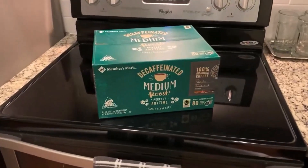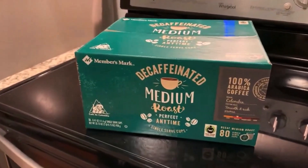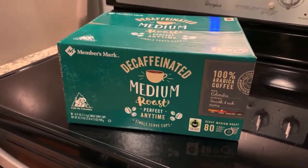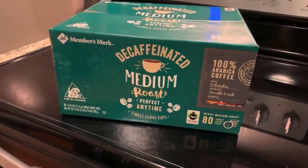I've been enjoying Members' Mark 80 Count decaf medium roast coffee pods for several weeks now, and they've become a staple in my coffee drinking routine. As someone who loves coffee but doesn't always want the caffeine buzz, finding a decaf option that still delivers on flavor has been a challenge, but these pods fit the bill perfectly.